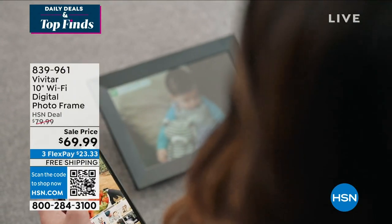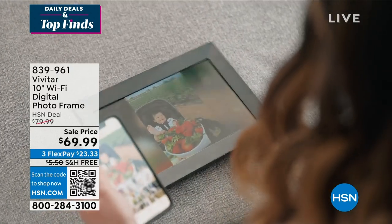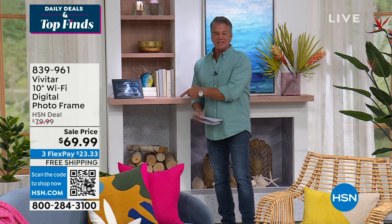You'll never have to buy a frame again because you can just change the picture at any time by clicking on your phone. I just went through graduation with my son, so I could put all his graduation pictures in there and run them like a slideshow. If you're going on vacation you could put your vacation photos in there. It's only $69 and free shipping.